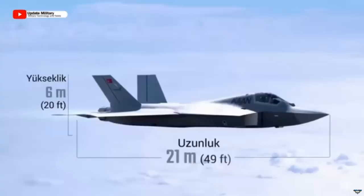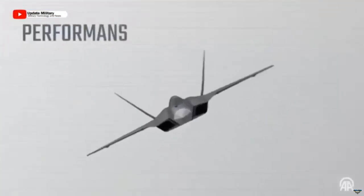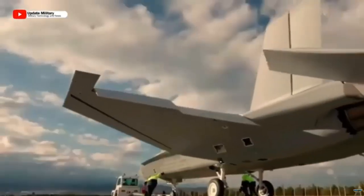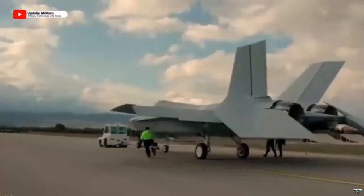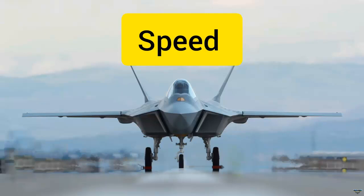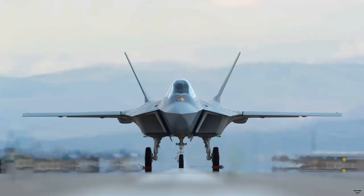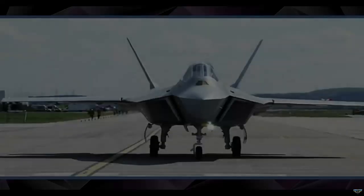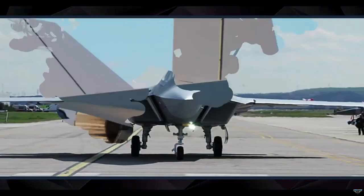It is aimed to produce three prototypes by 2026, and assembly of the second and third prototypes is currently continuing at TAI facilities. The Block 10 configuration, to be delivered to the Air Forces Command, is aimed to be developed by 2029. Ten KAAN Block 1 warplanes produced within Phase 2 will be delivered to the Turkish Air Force between 2030 and 2033.